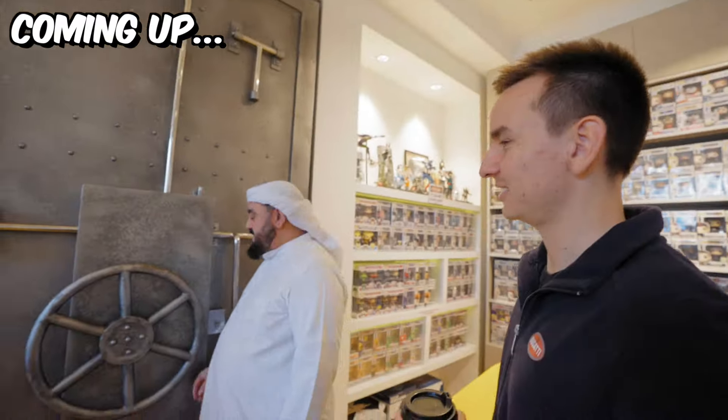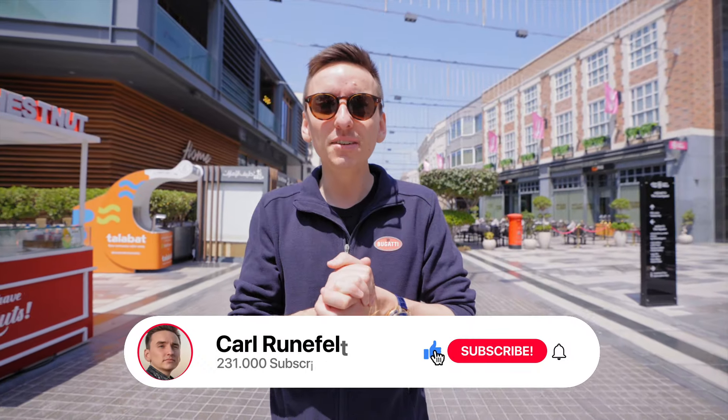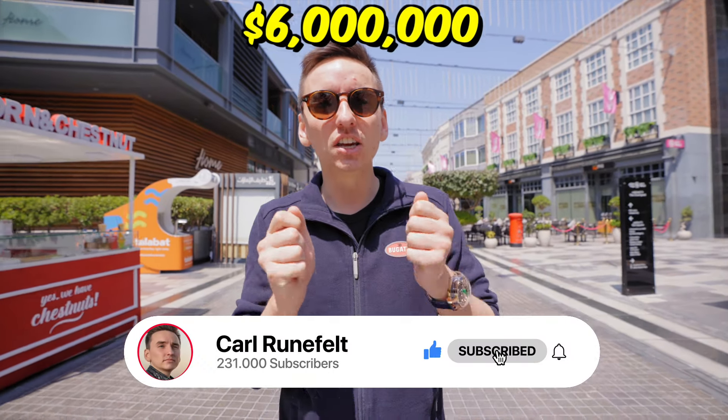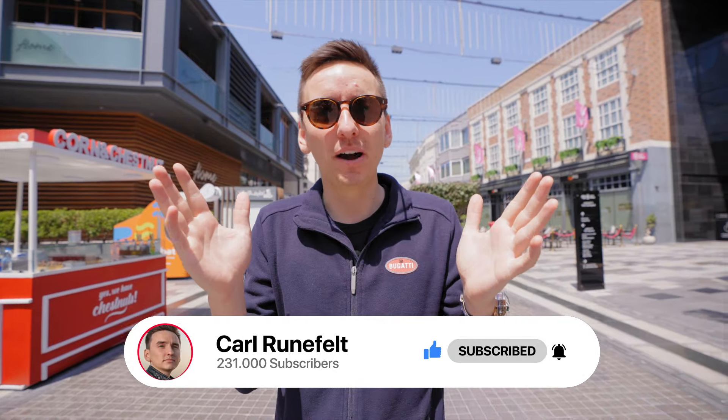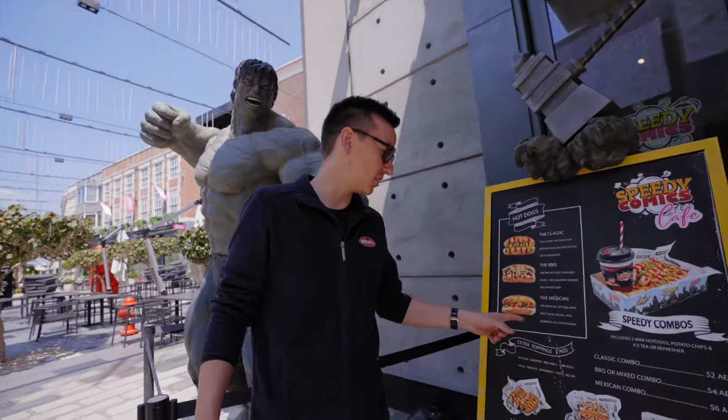Today I'm going to see a six million dollar comic book — absolutely mind-blowing. The reason I know about this comic book is because I saw a video with more than 50 million views. This comic book went completely viral after Andrew Tate went to this comic book store. Today I'm going to visit the same store, which is owned by my very good friend Rashi.